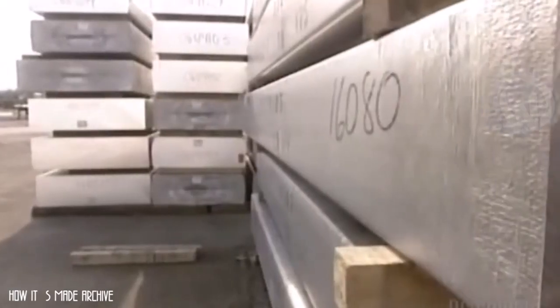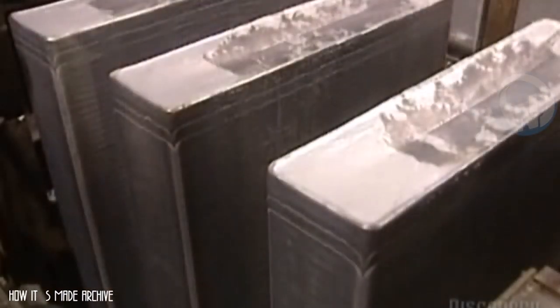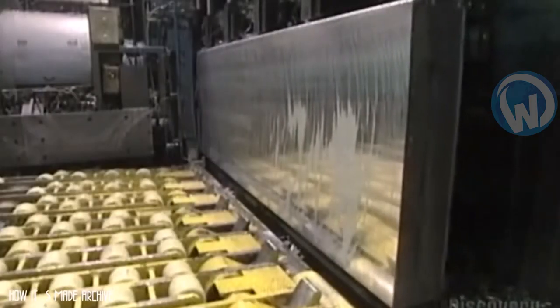Aluminum comes to the factory in huge blocks, which are melted down at 750 degrees. Once transformed into liquid, it is cast into an ingot mold — a water-cooled frame. When it solidifies and takes the form of large plates, it is passed to a machine that takes care of the elimination of impurities.